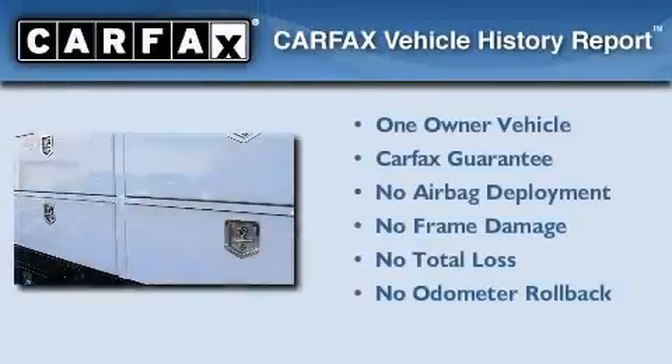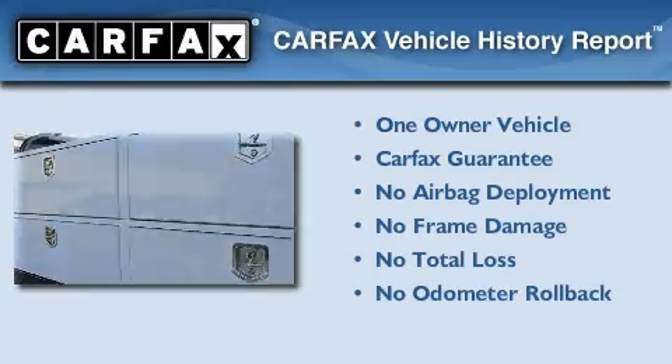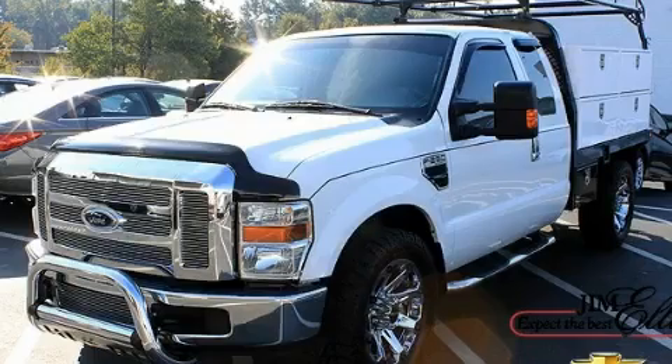This Ford has had only one owner, and it qualifies for the Carfax buyback guarantee. Contact us today to arrange your test drive.